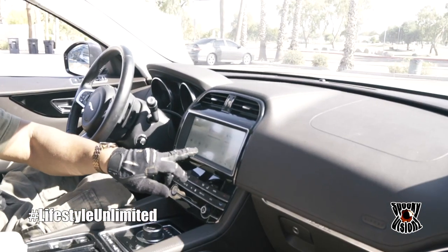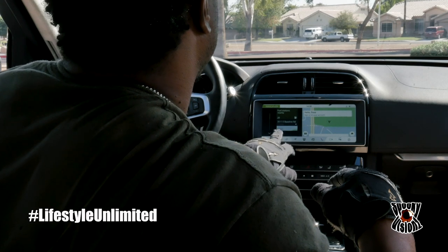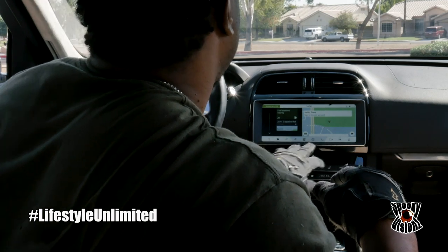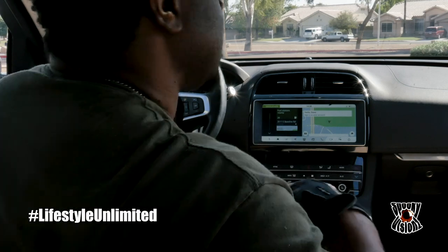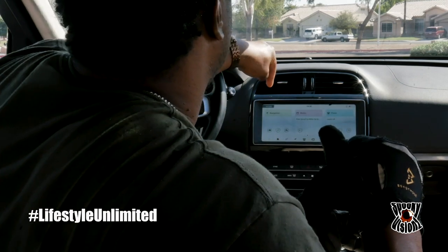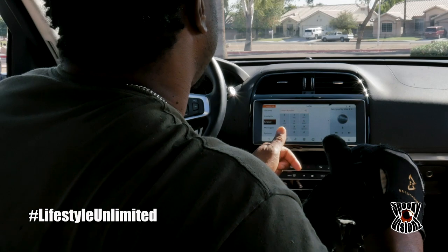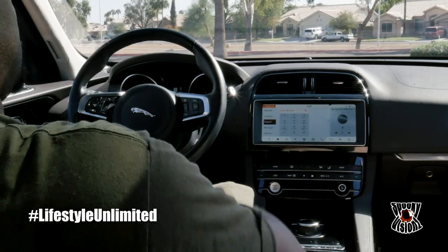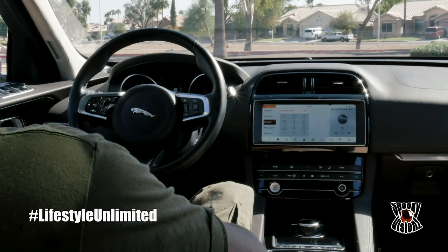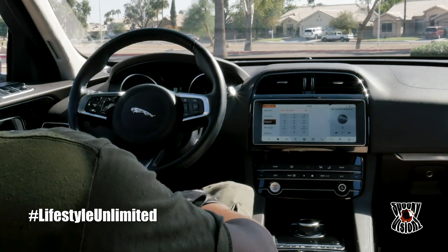For media you can listen to music, Bluetooth ready, and navigation is right there so you can type in an address — though you can't use the touchscreen with a glove on. When you get a text message, the feature will read it out loud while you're driving — that's awesome to have. Those are your features inside the Jaguar F-Pace: pretty basic stuff, not too extravagant, but definitely a nice vehicle.